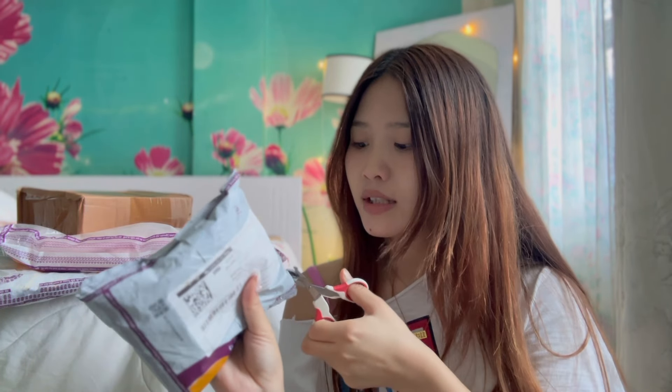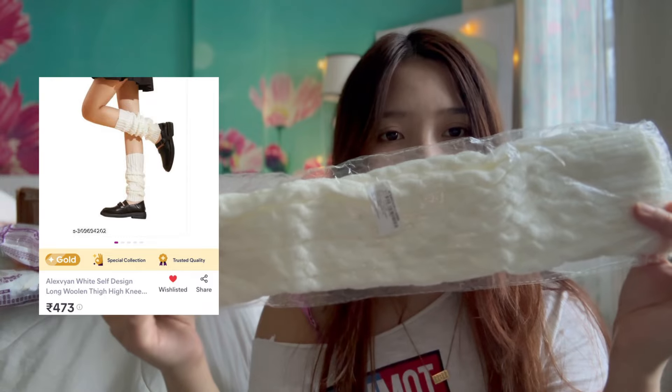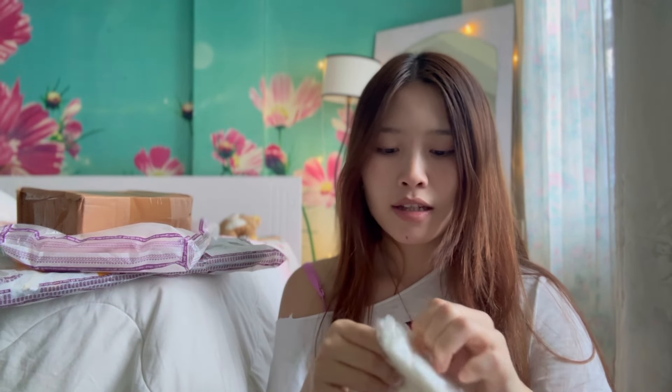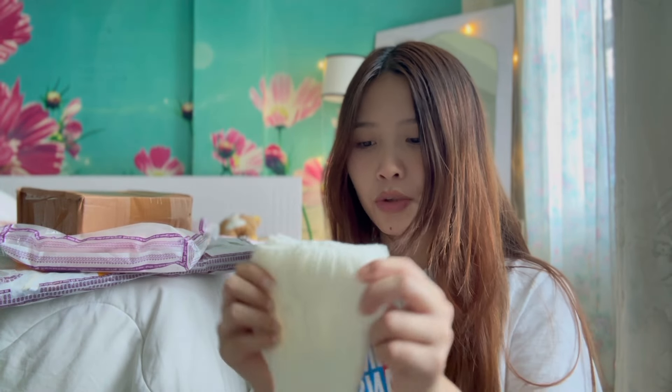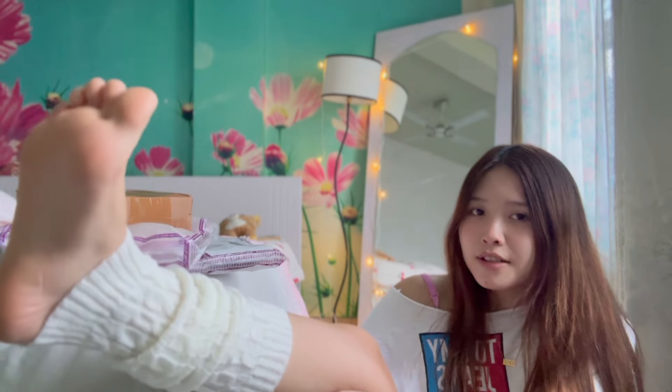This one is something related to winter — can you guess it? This is a leg warmer! It didn't have any size option or color option, so I just got the green one for 421 rupees. Let me try and put it on. For 421 rupees the price is too much, but the quality is good to be honest. I wanted this so badly so I got it anyway even though the price was high.